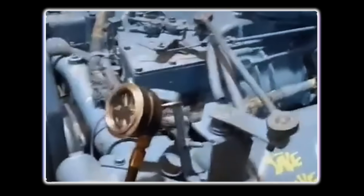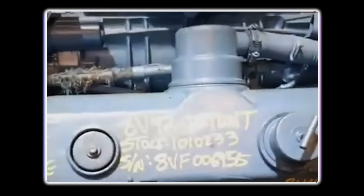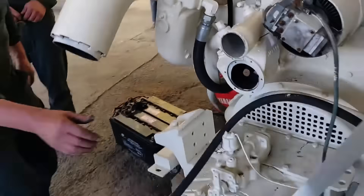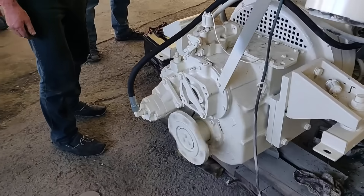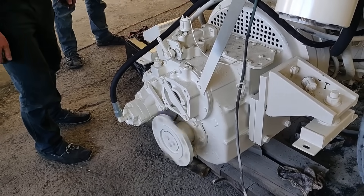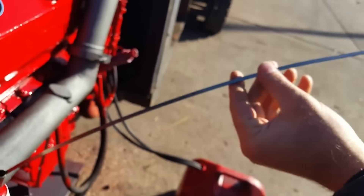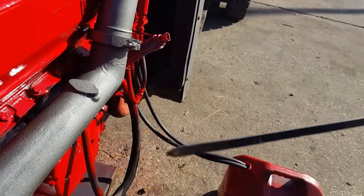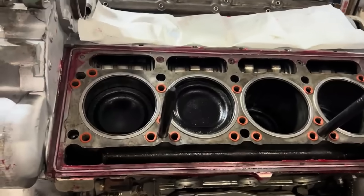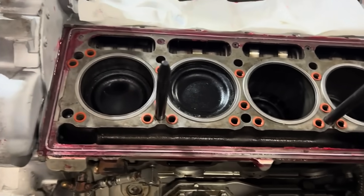Heat was another constant battle. The 8V92 ran hot, especially in the turbocharged and after-cooled versions. Keeping the cooling system in top shape wasn't optional — it was essential. Radiators needed to be clean, fans working properly, and coolant maintained with the correct additives to prevent cavitation and corrosion. Any lapse in maintenance could lead to overheating, blown head gaskets, or even cracked heads. The wet-sleeve design that made rebuilds easier also meant that any failure in the cooling system could quickly turn catastrophic.